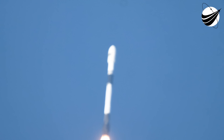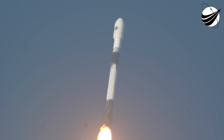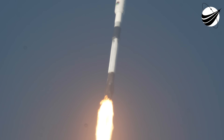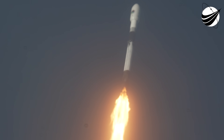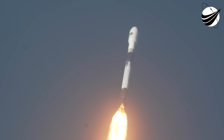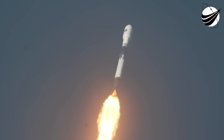Great views of Falcon 9 there. We're coming up on max-Q in just a few seconds. Max-Q. There was max-Q.